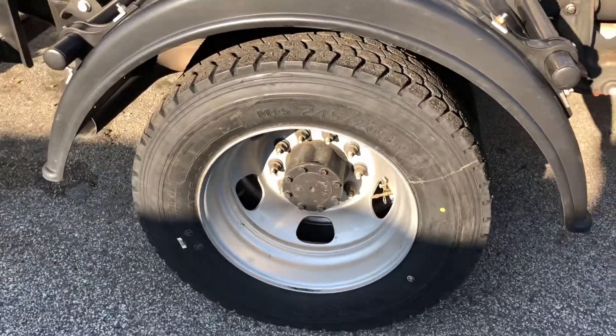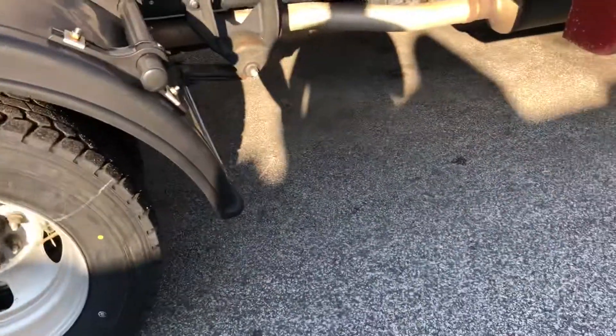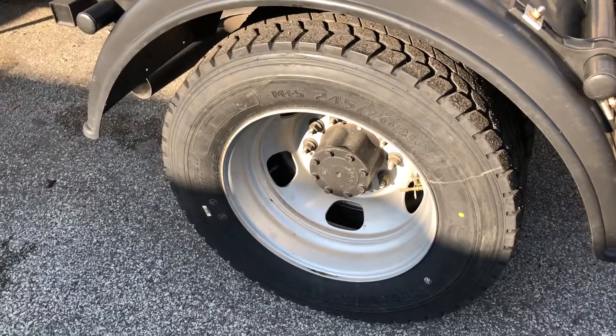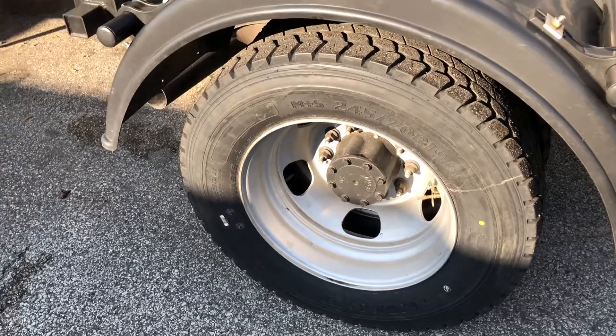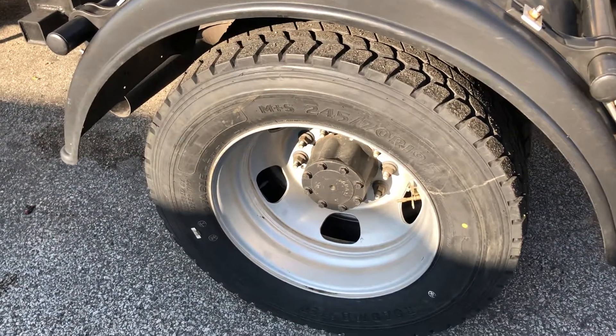These Roadmasters and Sumotos — that's what you need. Unless you've got big money and want to go with the premium brands. All right, later. Thank you.